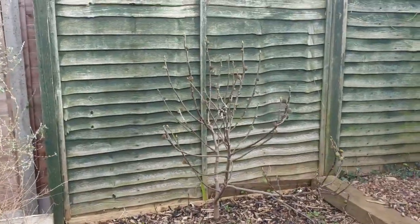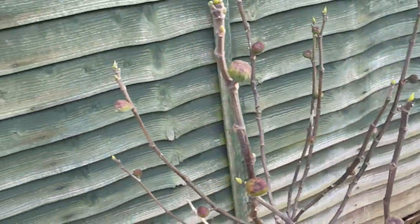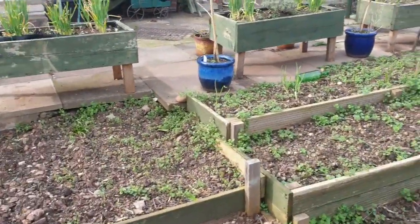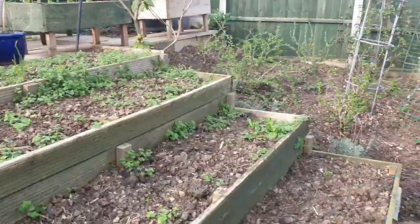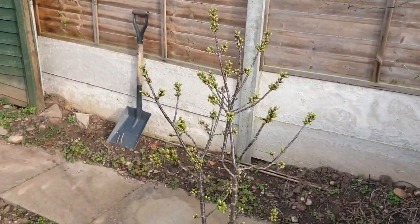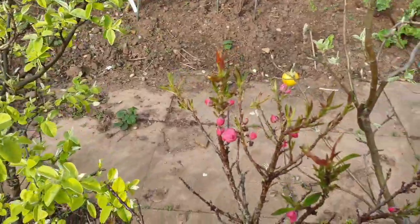There's your fig tree — you can see plenty of figs on there. I'll take you down all the raised beds here, ready for planting out with whatever Simon's got planned. Down to the little fruit orchard now — plenty of greenery here, loads on that one, and a lot of blossom on this one as well.